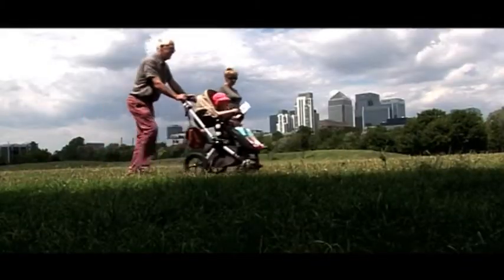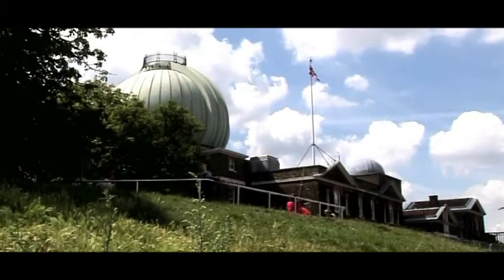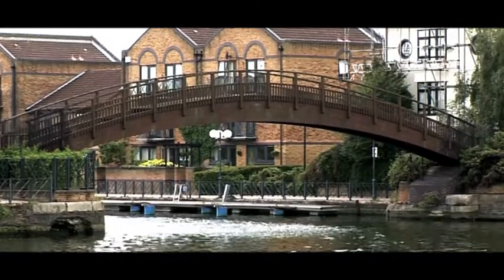Canning Town and its surrounding area are already enjoying massive investment as part of the western end of the Thames Gateway Zone, Europe's biggest regeneration project.